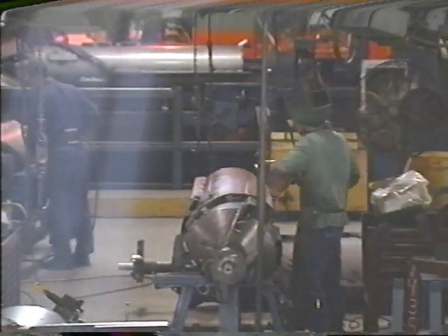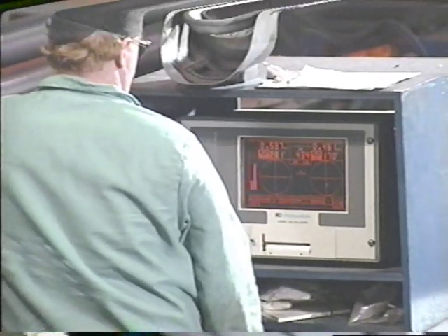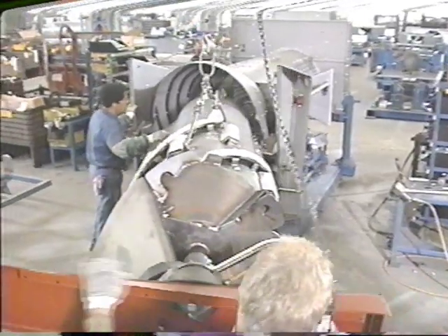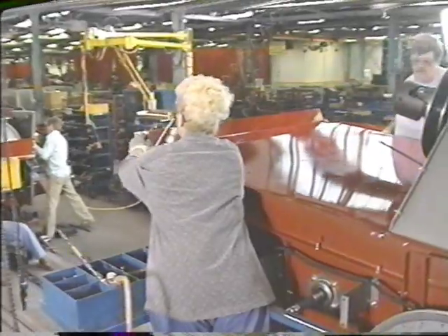Everybody takes pride in knowing that they're doing something for somebody else. To have a superior machine you've got to have top-notch quality in it. I am proud of building this machine — quality is the number one thing we look for out of this company. I like to see it perform. It's a good machine. Makes me feel good to know that I had something to do with putting that machine together.